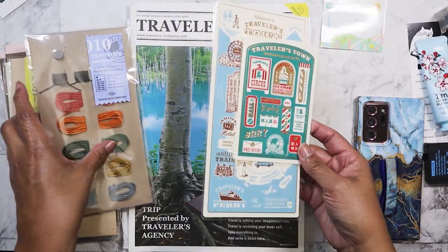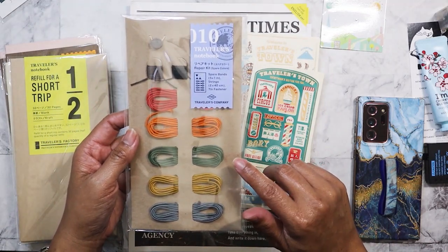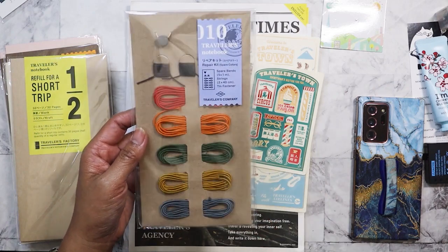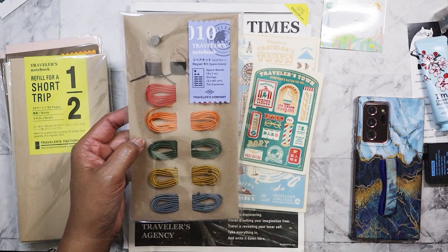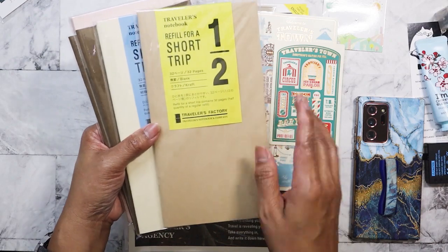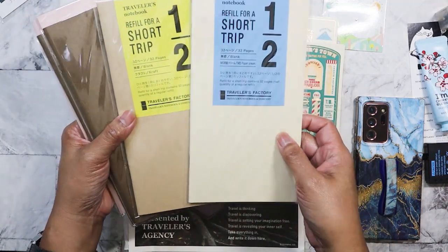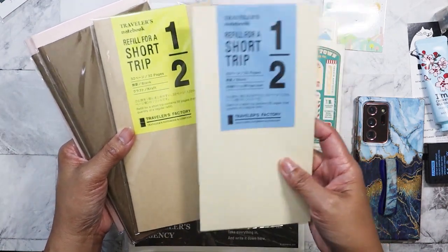Since I was ordering, I went ahead and got some other stuff. I've never ordered the repair kit before — the other set was sold out and I didn't want the regular one in color, so I opted for this one when it came back in stock. I plan on using these for the other Travelers Company notebooks I'll show you. I also ordered a short trip insert in cream, which should be white paper — I hope — because I'm not really a big fan of cream, but if it is I'll use it.